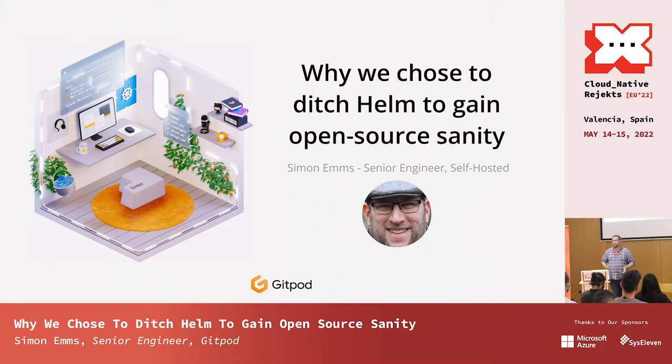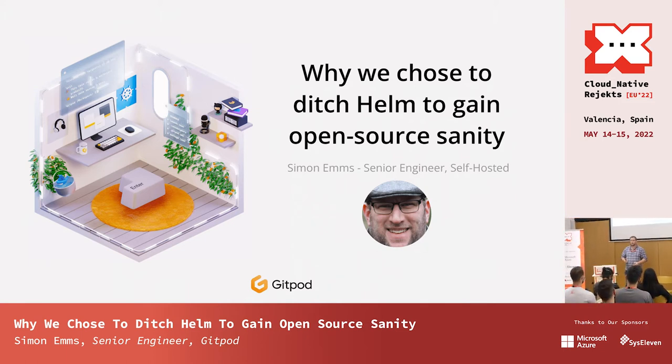I joined Gitpod in August of last year, and my focus has been primarily on improving the self-hosted installation and the self-hosted use of Gitpod. In self-hosted, there are two prime users. The first is obviously self-hosted users, and those range from single-user people who have very little experience of Kubernetes — we've actually had someone in our Discord channel say 'Kuba what?' — all the way up to massive bank PLC with thousands of Kubernetes clusters.